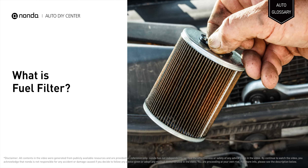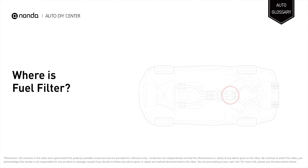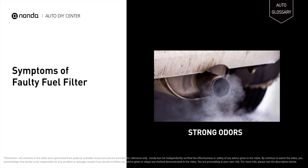A fuel filter is a filter in a fuel line that screens out dirt and rust particles from the fuel, and is normally made into cartridges containing a filter paper. It is located either inside the fuel tank or fitted into the fuel line between the tank and the fuel pump.